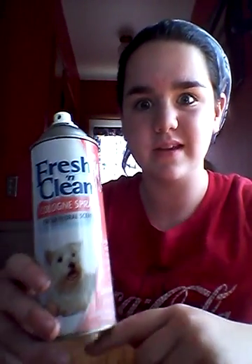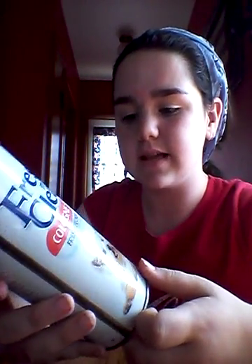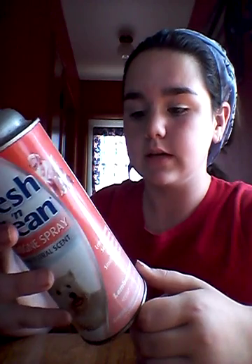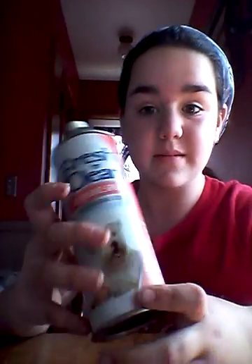This is my top, top favorite. This is Fresh and Clean Fresh Floral Scent. This is my favorite just because it doesn't have that strong, strong smell, and it makes my dog smell like she just came back from the groomers. It doesn't say what the ingredients are, which kind of makes me a little iffy about this one.